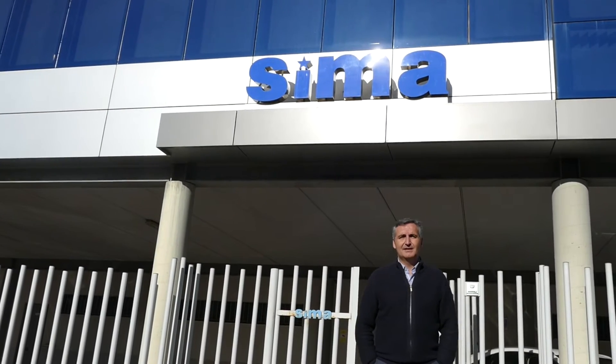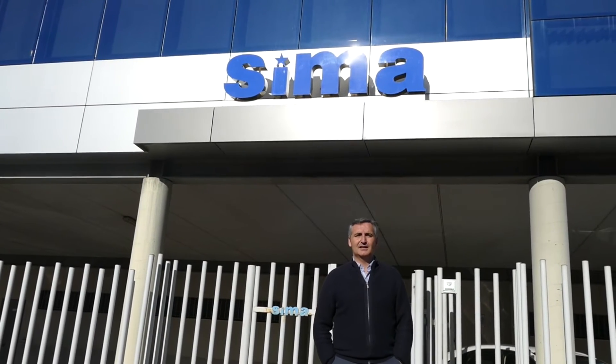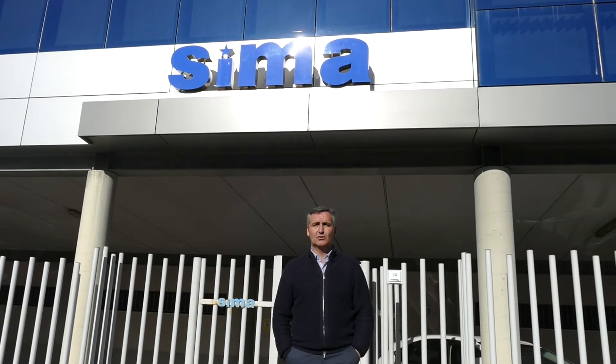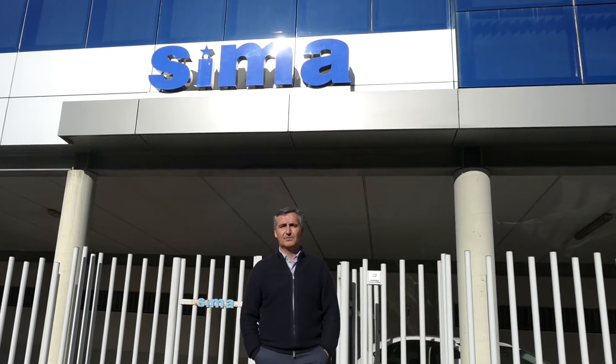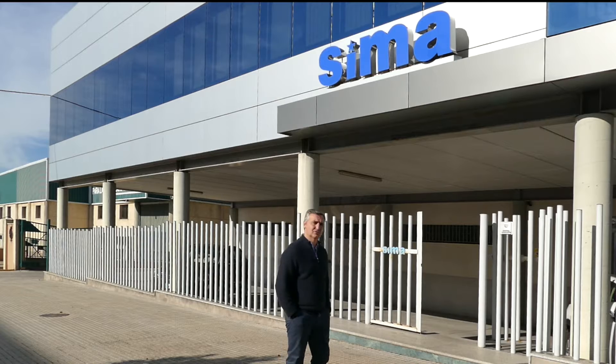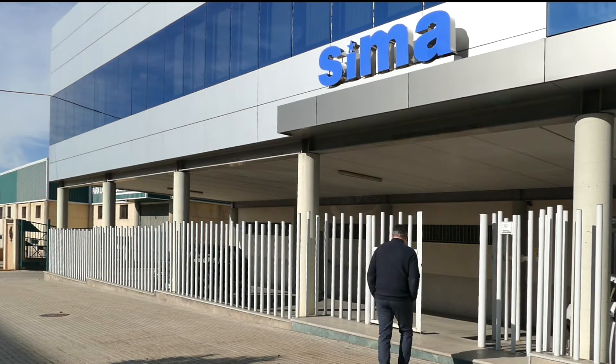Welcome to CIMA. We have been manufacturing light construction machinery for 50 years. Export operations, innovation and above all, the safety of the worker form the core of our strategy. If you want to know CIMA inside out, follow us.